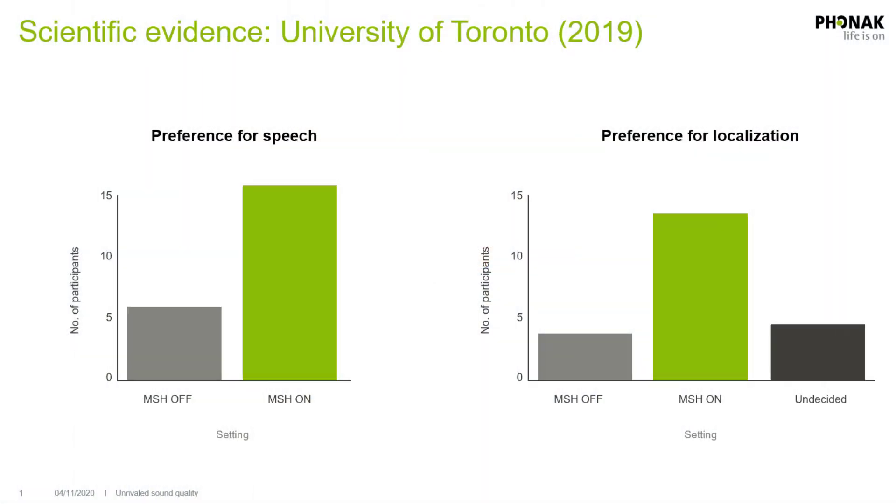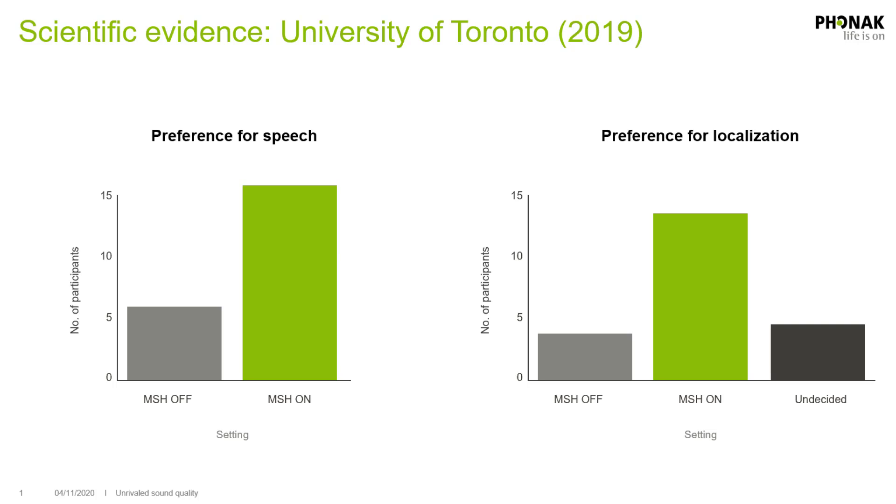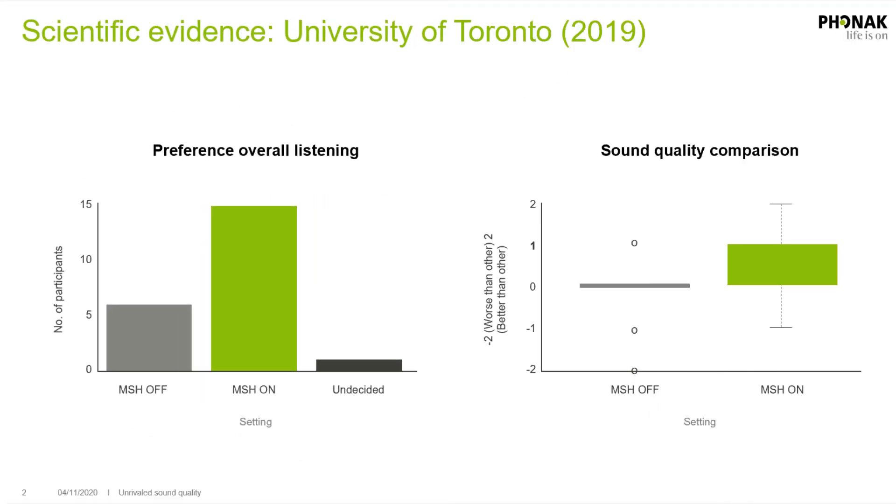Now, all this talk about how motion sensors work and how beneficial they are is great, but do motion sensors actually lead to better user satisfaction? Well, according to a study from the University of Toronto, researchers identified that nearly three-quarters of their test subjects preferred their ability to understand speech with motion sensors active. They also showed a strong preference for environmental awareness and their ability to localize where sound was coming from with motion sensors active. Nearly three-quarters of users also rated their overall listening experience to be better with motion sensors on versus off, meaning motion sensors not only make sense in theory — they actually result in a higher level of performance.